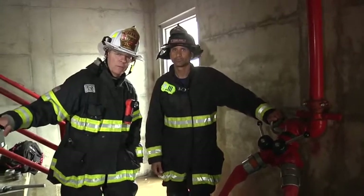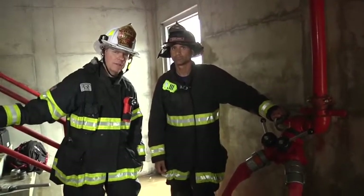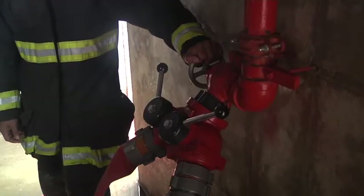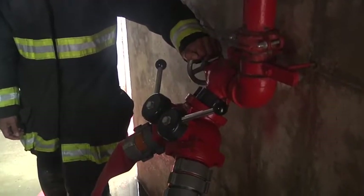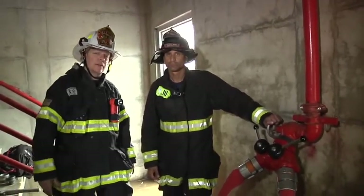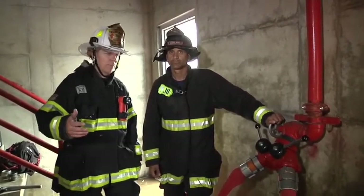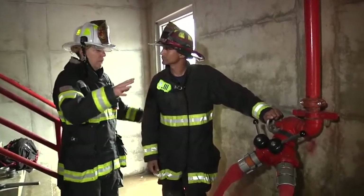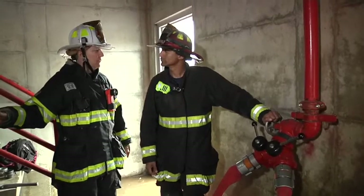We saw what happened when there's a broken supply line between the FDC and the building's riser. Obviously, we're not able to use that to supply this standpipe system. Lieutenant Liggins explained some of the reasons for why that happens. It's also going to explain a couple of the things that we can do to overcome that type of problem. Darrell, why don't you tell the folks out there what it is we're doing here to try and overcome that break on the supply side?